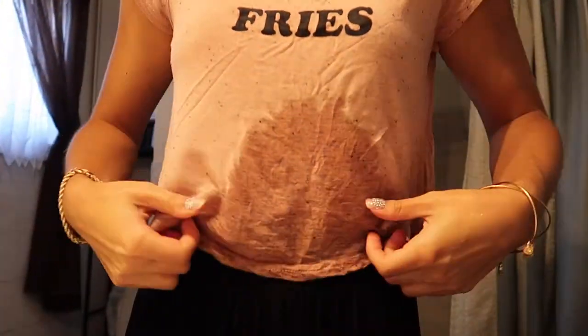Did I just get oil on myself? Freaking hell! This morning is already a mess — now we got this lovely oil stain on the shirt.